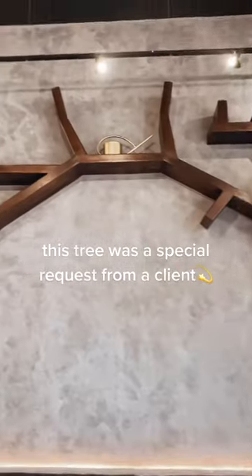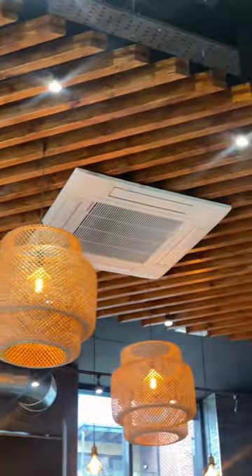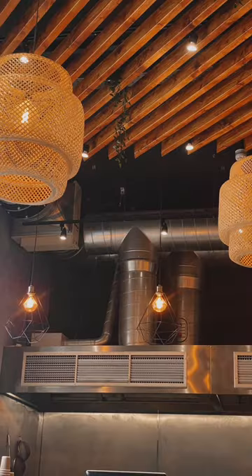This tree was a special request from the client. Place to take pictures.